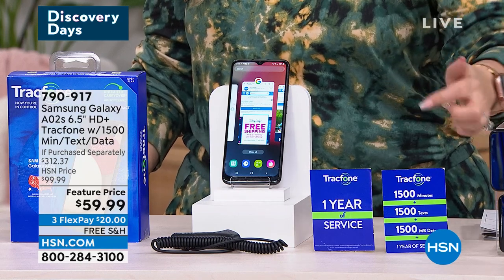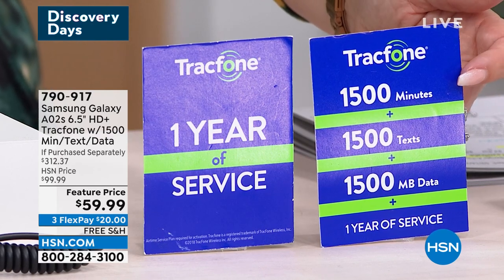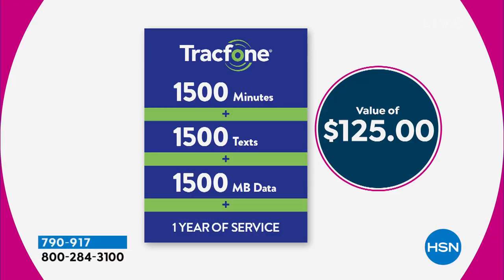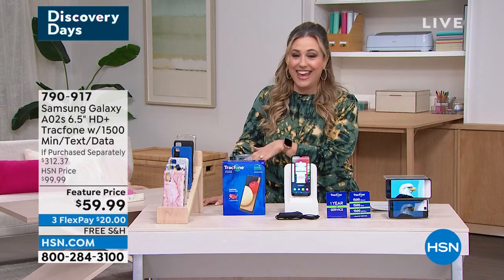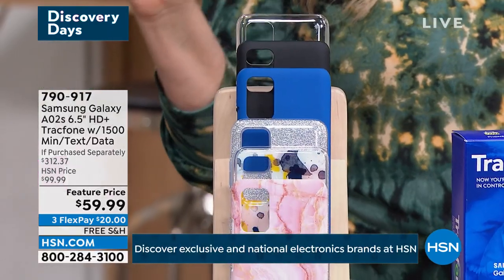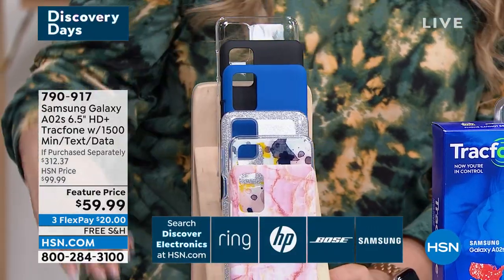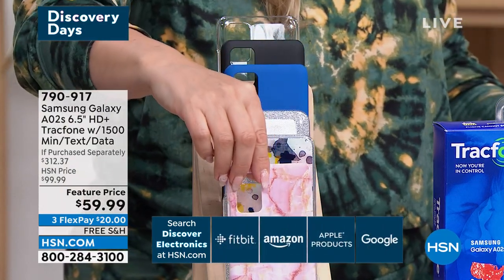You have a year to use the bundle. We're giving you 1,500 minutes of talk time — and by the way, you can call around the world, Mexico, Canada, a minute is a minute — 1,500 texts and 1,500 megabytes of data. That's a $125 value. And the case is included. For $59.99 — this was a $100 value — we've got lots of gorgeous case colors starting with a beautiful pink marble.